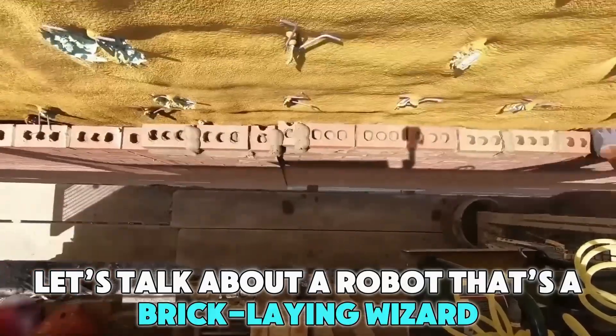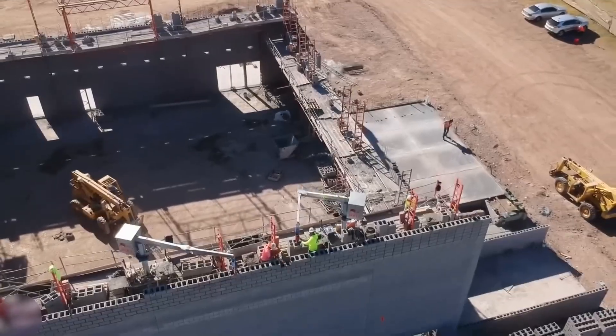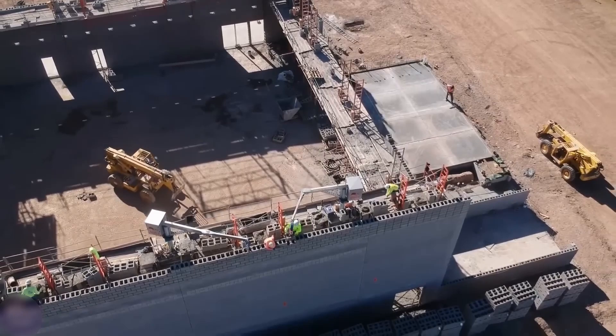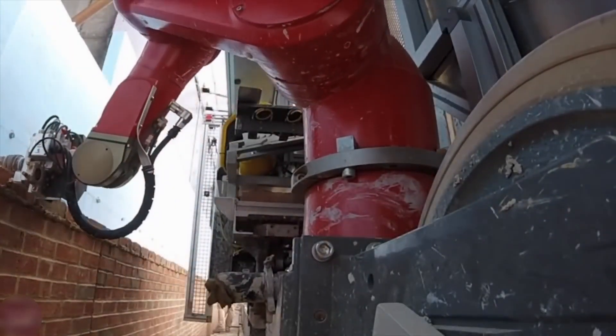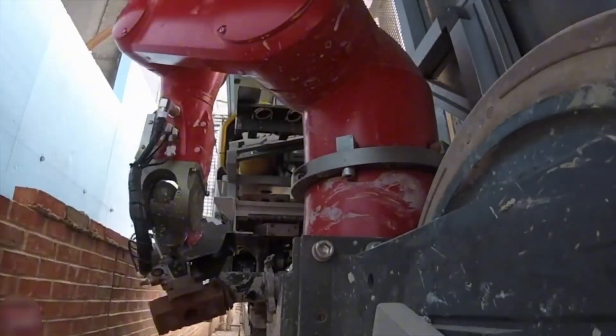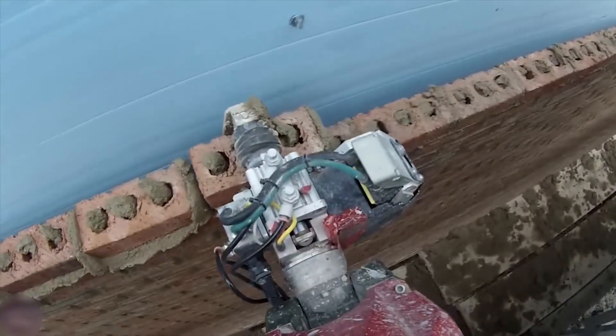First, let's talk about a robot that's a bricklaying wizard. This machine, made by a Chinese company, is super cool. It has a long arm that moves like a dancer, placing bricks exactly where they need to go. It's so precise, every brick fits perfectly, like pieces in a puzzle.